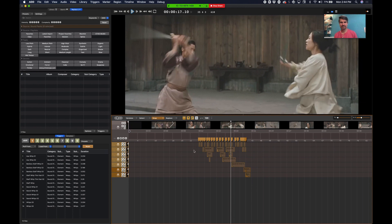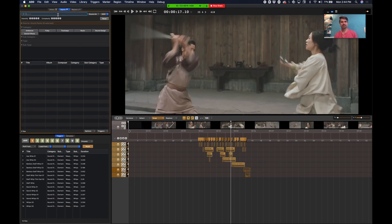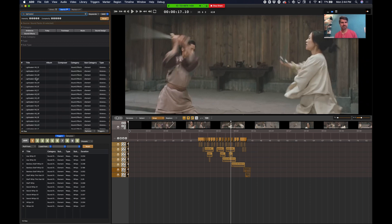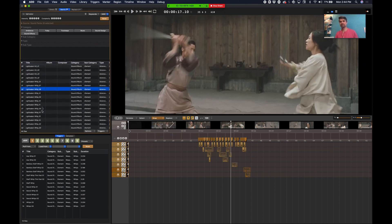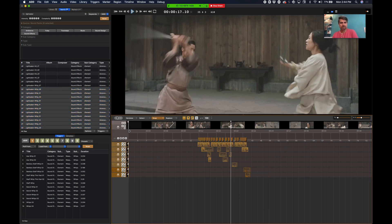One of the other magical things about the program: let's say you don't like those sounds. You do your footsteps and you realize this person is barefoot — I had them wearing boots. You can just select your sound type. Let's say we want to make this into a lightsaber battle — just type in 'lightsaber' and it'll pull up a bunch of lightsaber sounds. Click a button and then replace my whipping sounds with lightsaber whips, and boom, we've got a lightsaber battle.